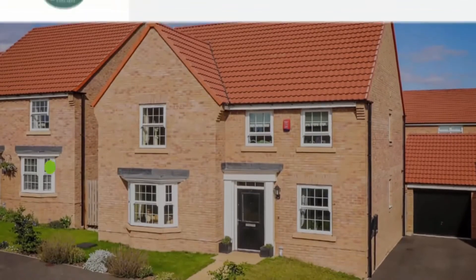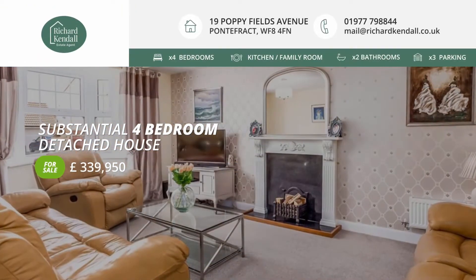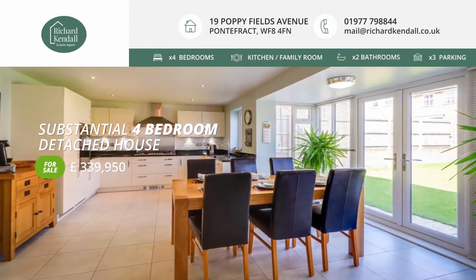Situated on this modern and attractive development is this substantial detached family home, boasting a contemporary kitchen, en suite facilities to the master bedroom, ample parking, garage and larger-than-average garden to the rear.